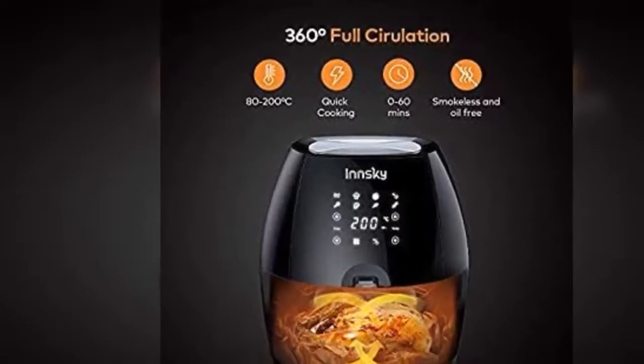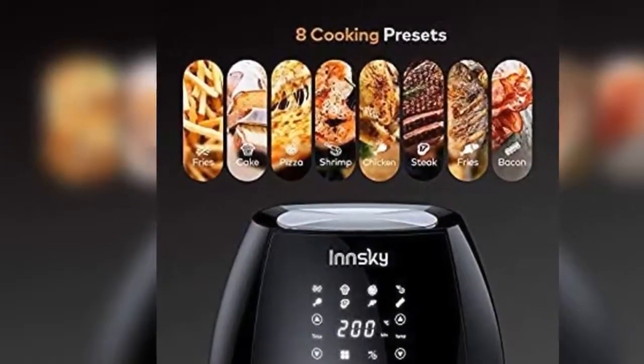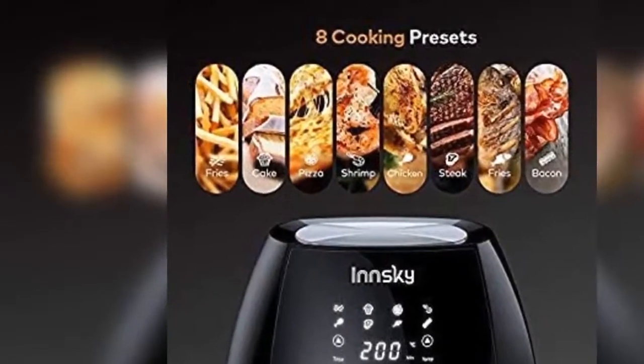Comes in double XL capacity. The large hot air fryer offers and adapts to more food. The 5.5 liter capacity also meets the needs of a family of 5 to 6 people.